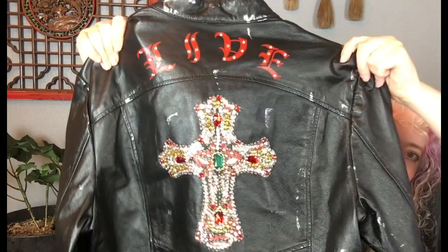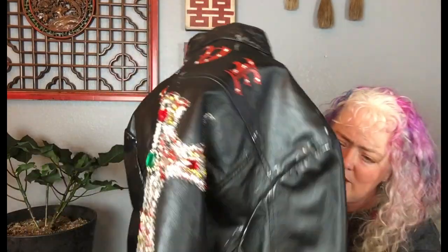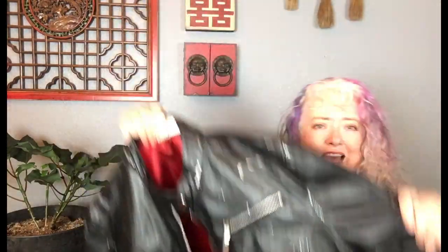I found this at the thrift store last Thursday. I looked up the comps because it's Wilson's leather. This is the front of the jacket — and the back says 'live free,' it's all studded up with bling all over. It's a moto jacket. It looks almost like it hasn't been worn — it has this faux distressing in silver all over it, intentional to look distressed. It's in really good condition. Just a fun moto jacket. I paid more than I normally would, but it's a really cool jacket in my opinion.